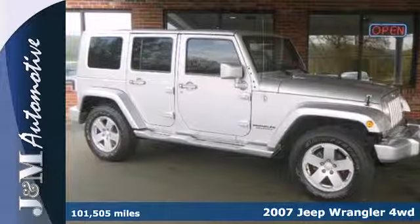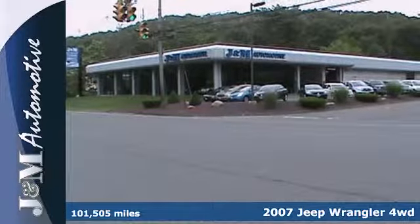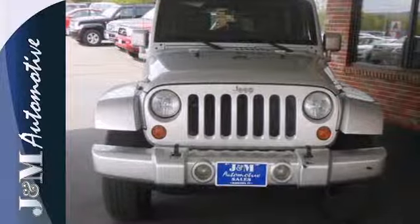It's a 2007 Jeep Wrangler. Notice the signature bumpers, rounded lights, and fog lights for added visibility. Pop in your favorite CD and turn up the sound system.